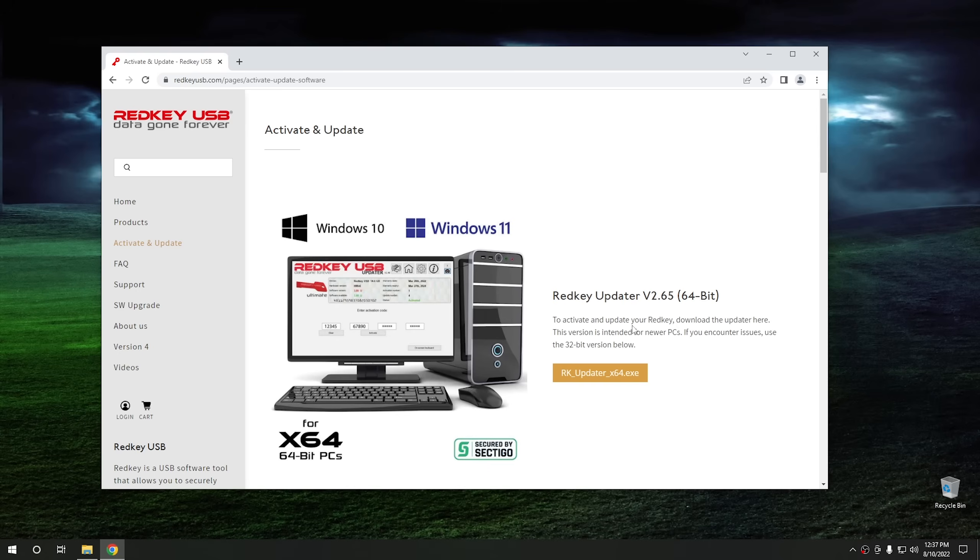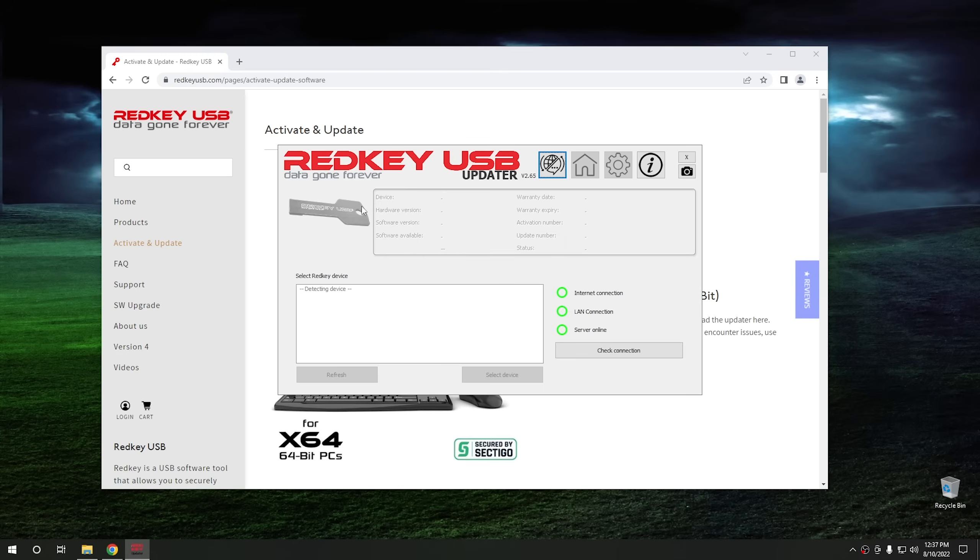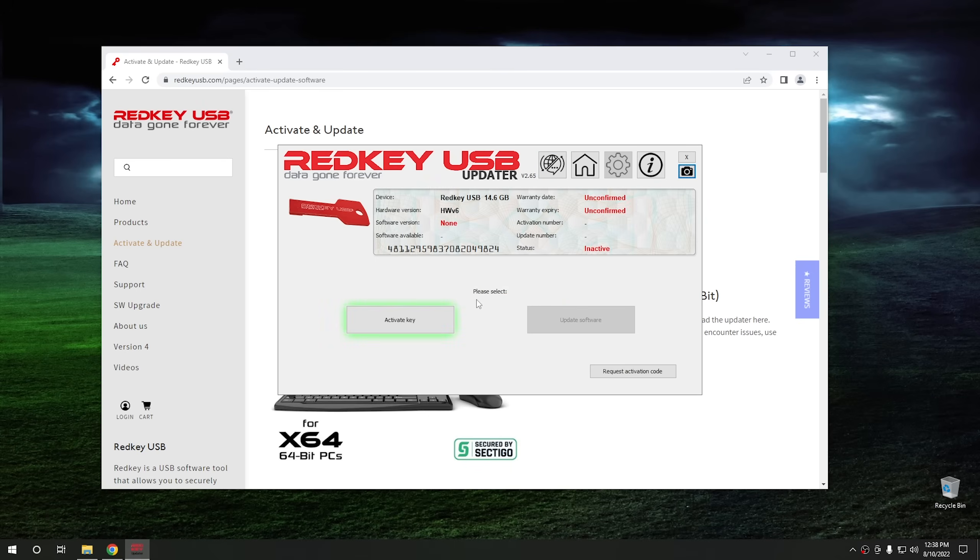So we're going to go ahead and download the updater here. Once it's downloaded, we're going to go ahead and run it. Our language is English. And it has detected the device. What we're going to do now is select this device, and it's checking for an existing version, which it has none.